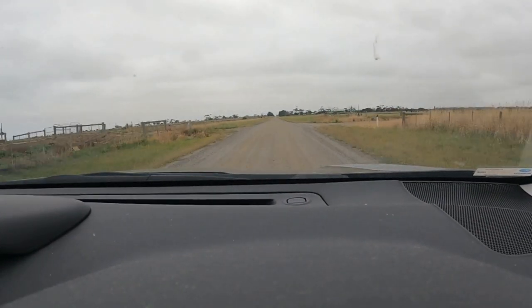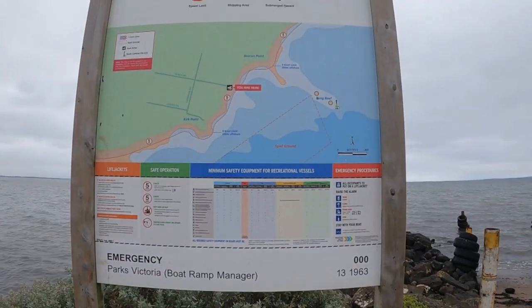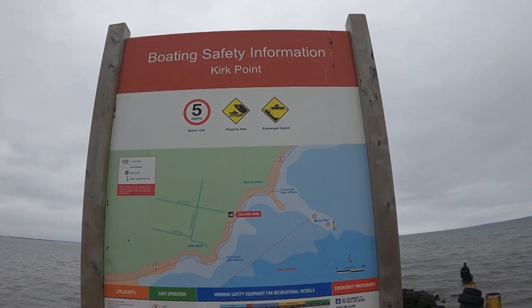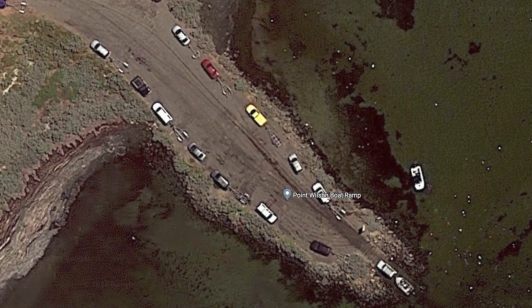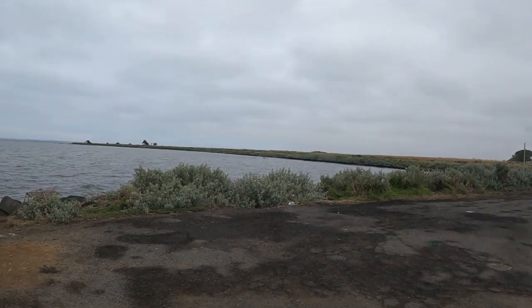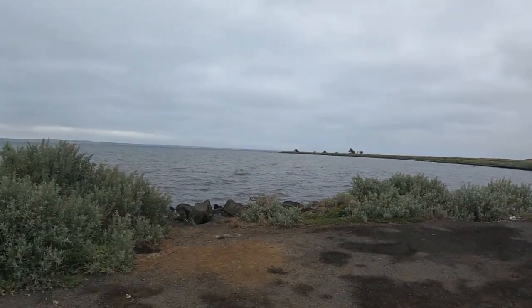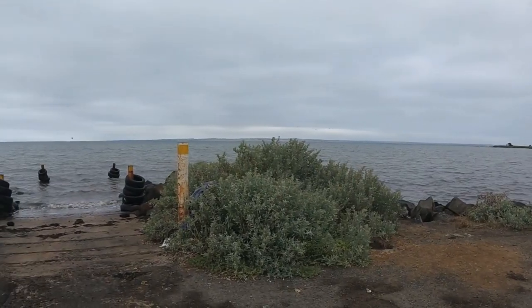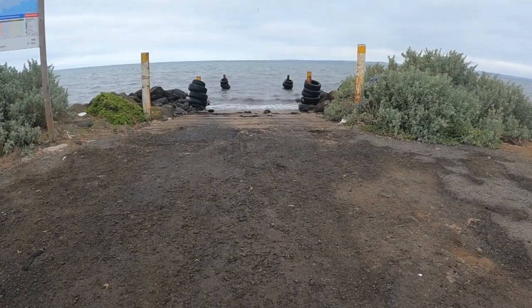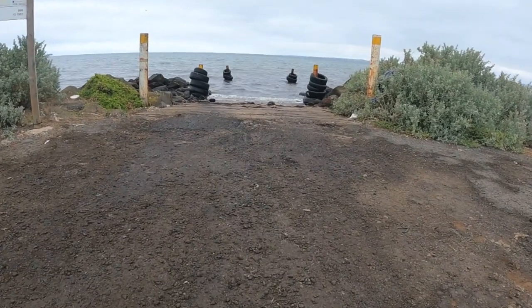Kirk's Point boat ramp can be accessed by following Beach Road to its end. Unfortunately, in recent years, Kirk's Point has become a little risky to leave your valuables in your car. The right and the left side of the boat ramp are pretty rocky areas, so it's not advisable to launch your kayak from those spots. The best place to launch your kayak is definitely the concrete boat ramp.